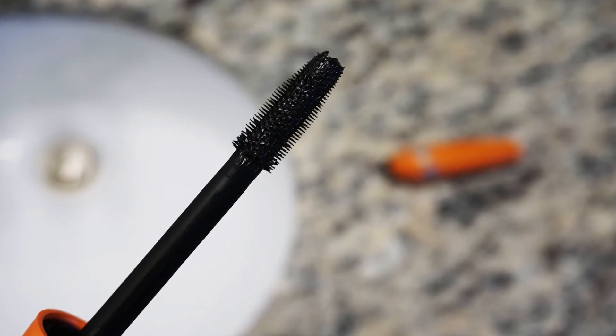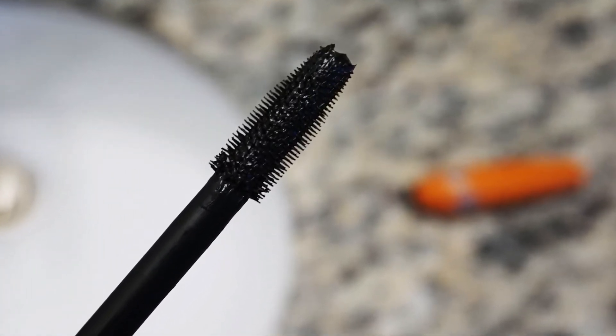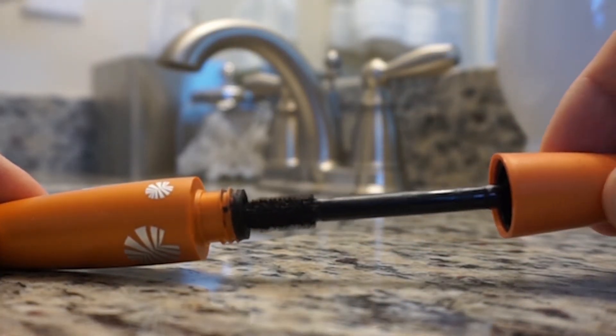Number one: mascara. This makeup has the shortest lifespan because of the bacteria that can be transferred from our eyelashes to the mascara tube and back again. Therefore, you should be replacing your mascara at least every three months. If you suffer from dry eye disease, a one to two month replacement schedule might be necessary.